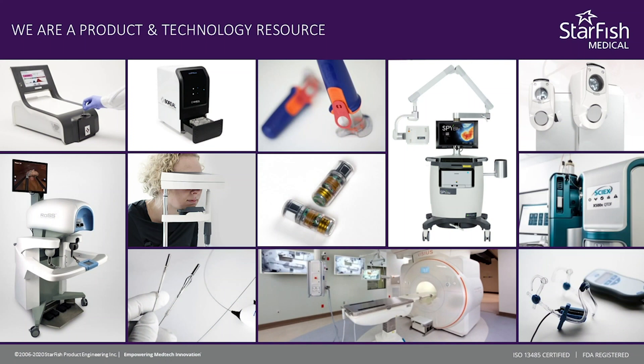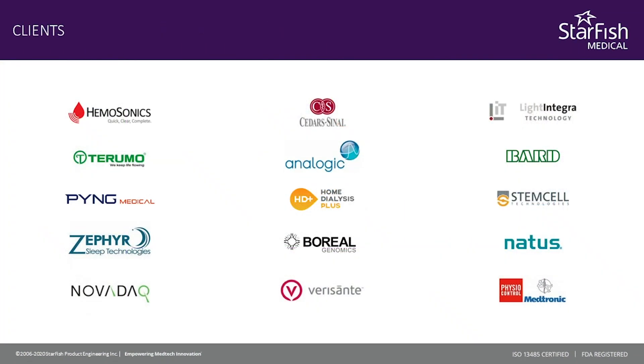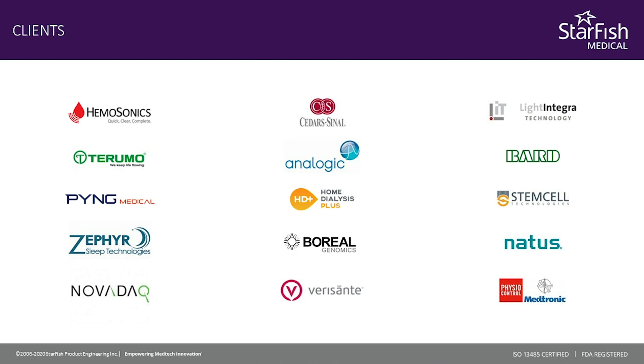If you'd like to know more about Starfish, we've been doing this for 20 years. We've developed hundreds of devices for companies all over the industry and helped many founders become very successful with big clinical impacts — that's what we really love. Enjoy the content, and if you'd like to talk to us about your project, we'd be happy to talk. Thank you.